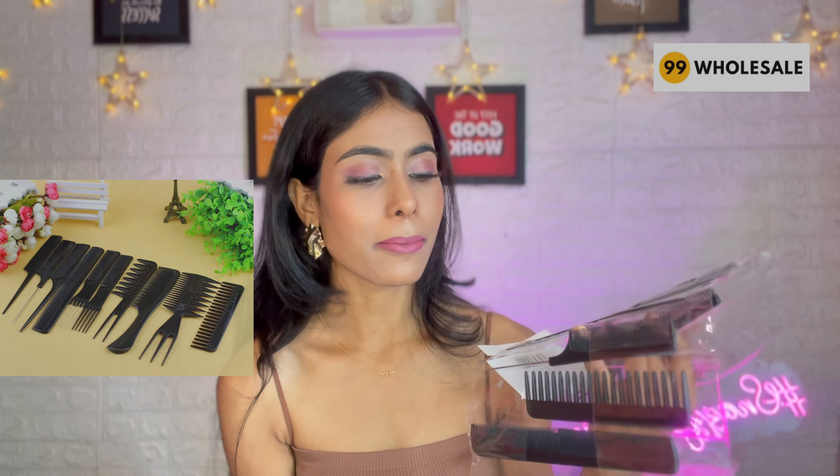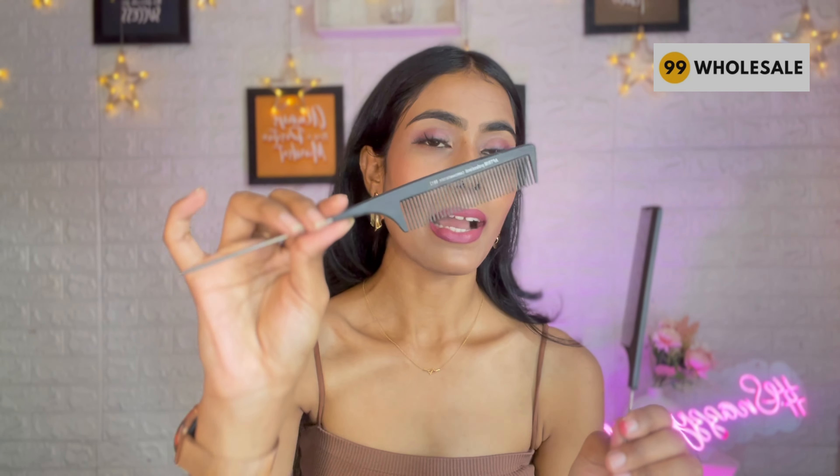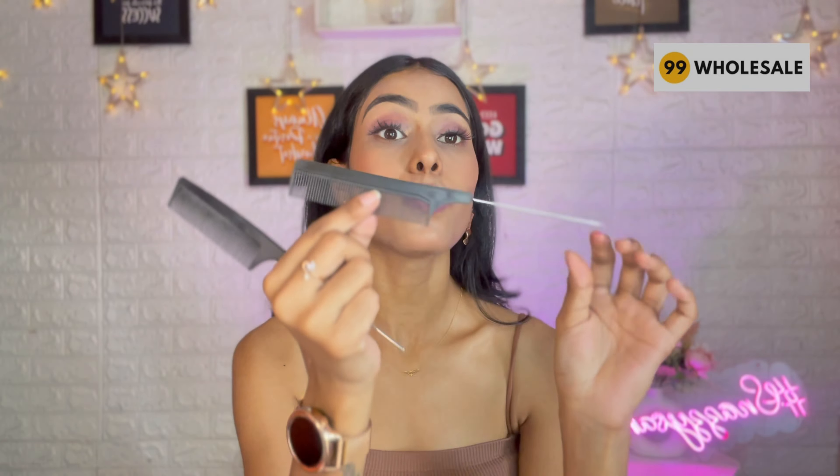Now I ordered a comb. You know I do makeup and my bookings too. So I thought let's take a look and see how the quality is. I want to show you this comb first — a single comb comb for ₹150. And then this whole set I got also with ₹150.